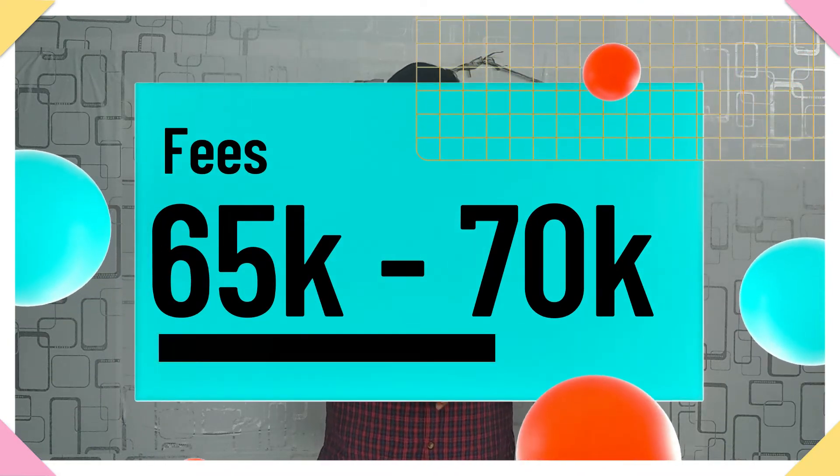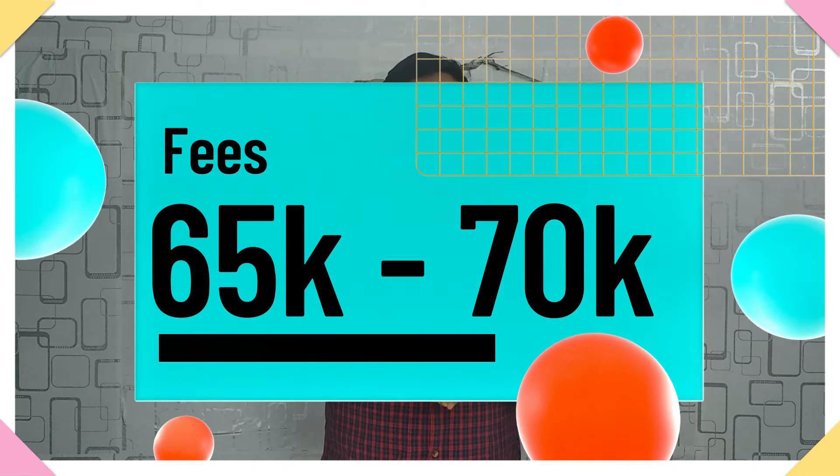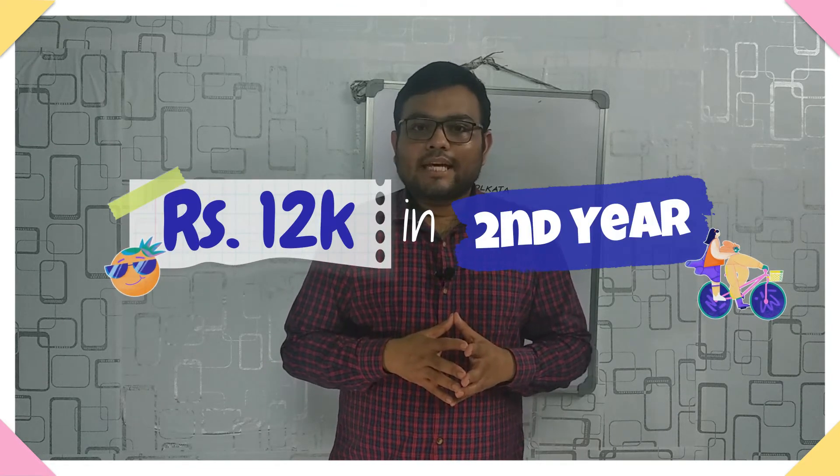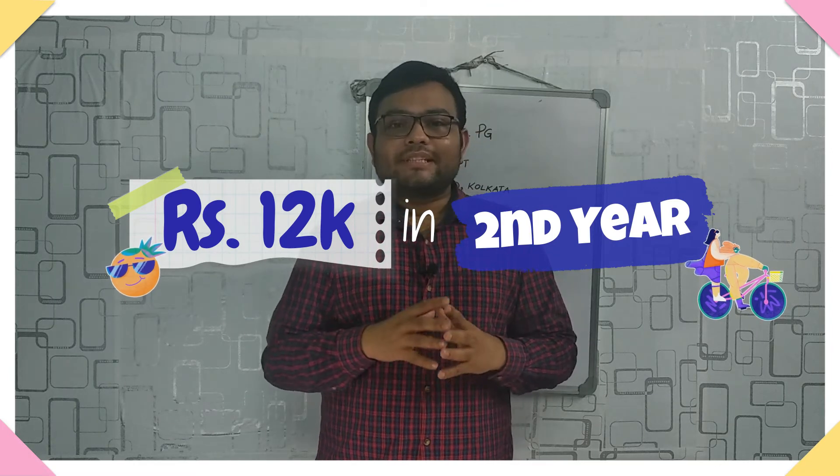The fees at NILD range between ₹65,000 to ₹70,000. But as I already told you, you will also be given a stipend every month. In your first year of masters you will receive ₹10,000 per month, and in your second year you will receive ₹12,000 per month. So when you calculate the net total, you are essentially getting paid to study for your master's.